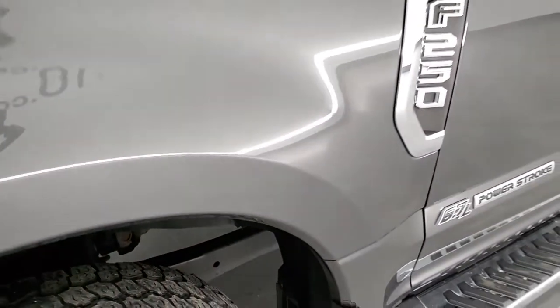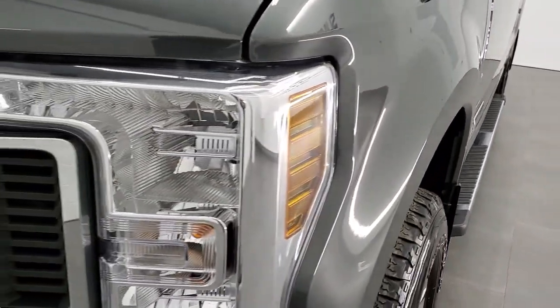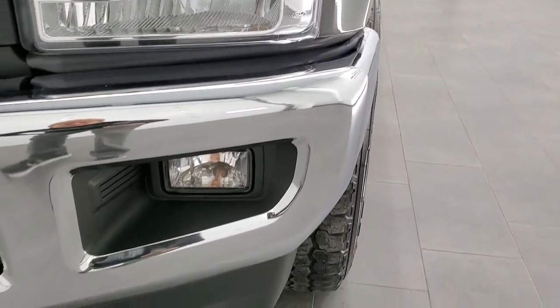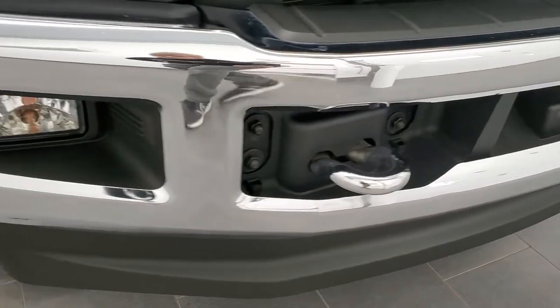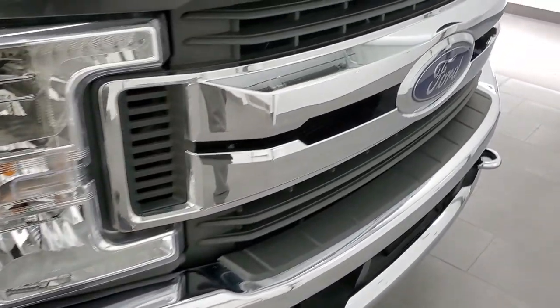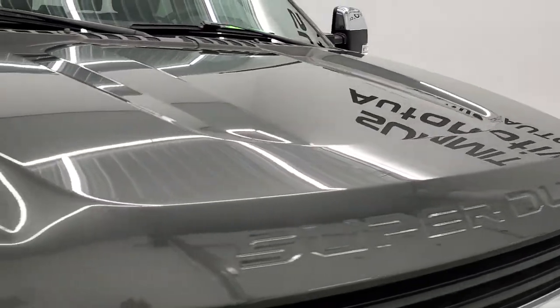This is a one owner out of Florida. The front fender is in excellent shape. The headlight lenses are nice and clear, and it does have LED fog lamps and headlamps in this vehicle. The front bumper is in really nice shape and you do get the chrome tow hooks on there as well. The grille is in nice condition, and on the hood I didn't see any dents or dings.